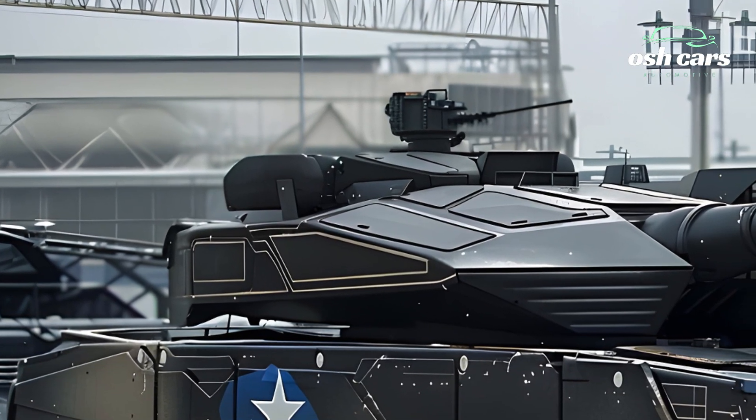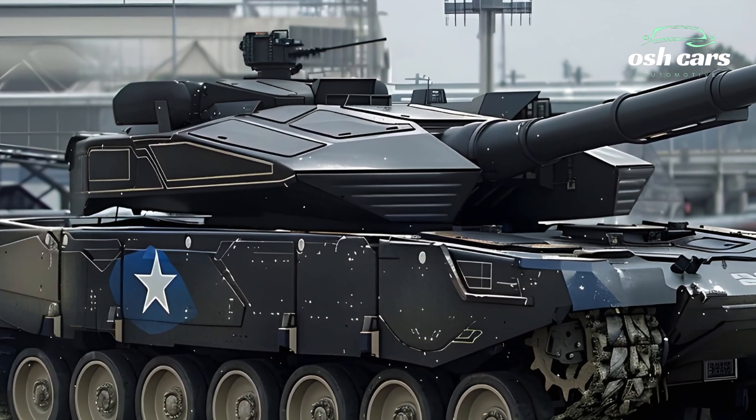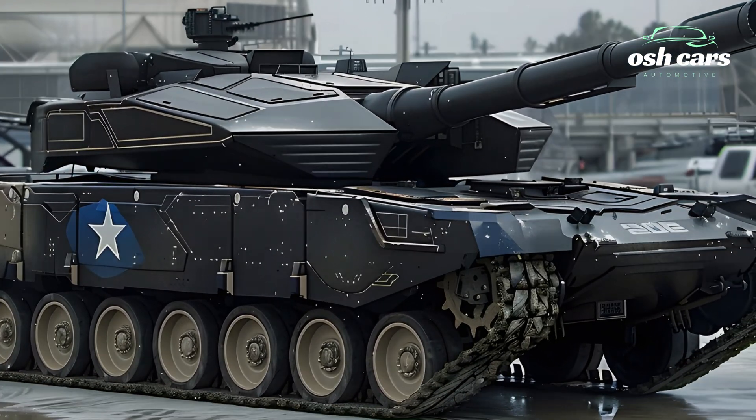Purpose built to adapt to Israel's unique security challenges, the 2026 Merkava is a game-changer in modern armored warfare.